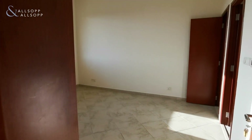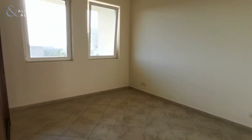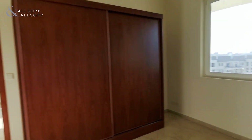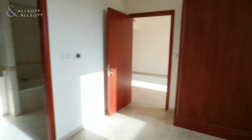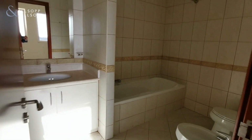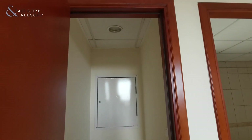On the right hand side you have the bedroom with built-in wardrobes and two large windows. You've also got a full ensuite bathroom and bedroom storage as well.